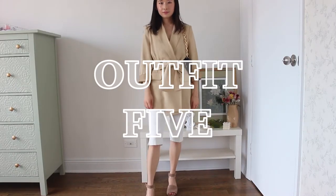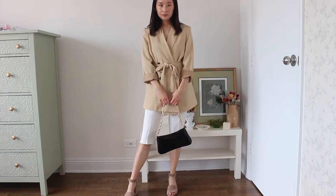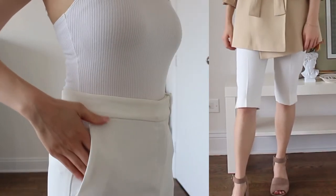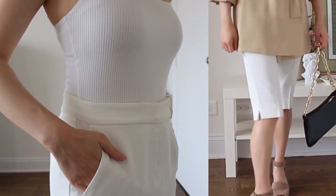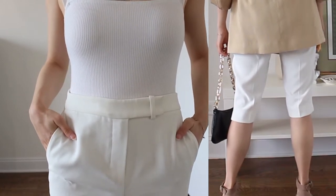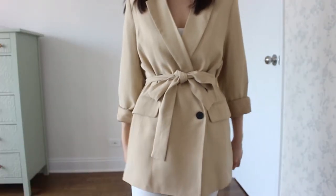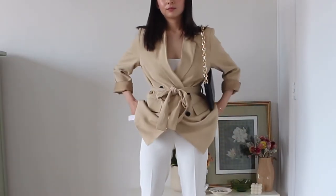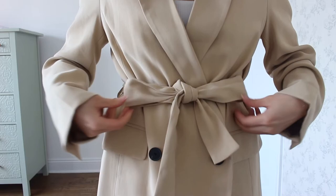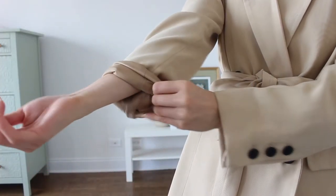For the fifth outfit I am channeling my inner boss babe and pairing these dressy white Bermuda shorts with this tan tied blazer. I love the length of these shorts and the material is a more dressy crepe, so paired with the more casual silhouette of a Bermuda short, you can really dress them up or down. Here I've chosen to dress them up with this blazer. I really like that this blazer is simultaneously sharp but also flowy — it's nicely structured but the bottom just drapes beautifully, and the tie belt at the waist really accentuates that even more.